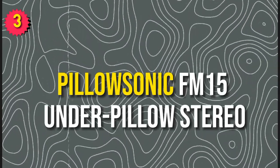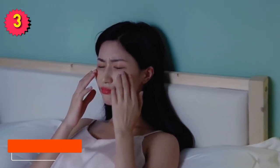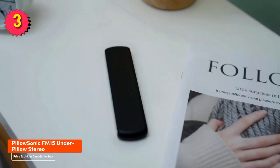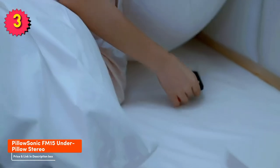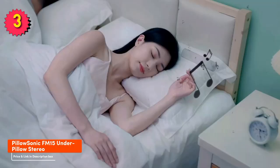Number 3: PillowSonic FM 15 Under Pillow Stereo. The PillowSonic FM 15 Under Pillow Stereo is a great option if you're looking for a pillow speaker with a long battery life. It can play for up to 15 hours on a single charge, so you can listen to music all night long without having to worry about it running out of power.